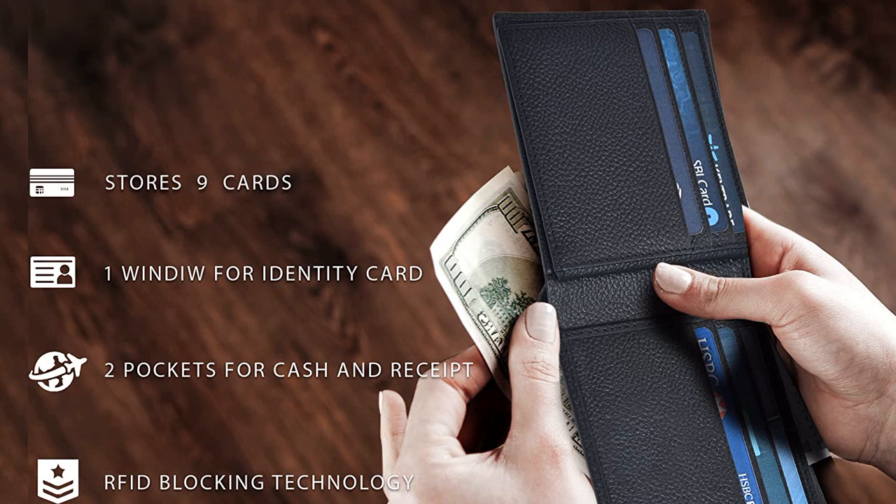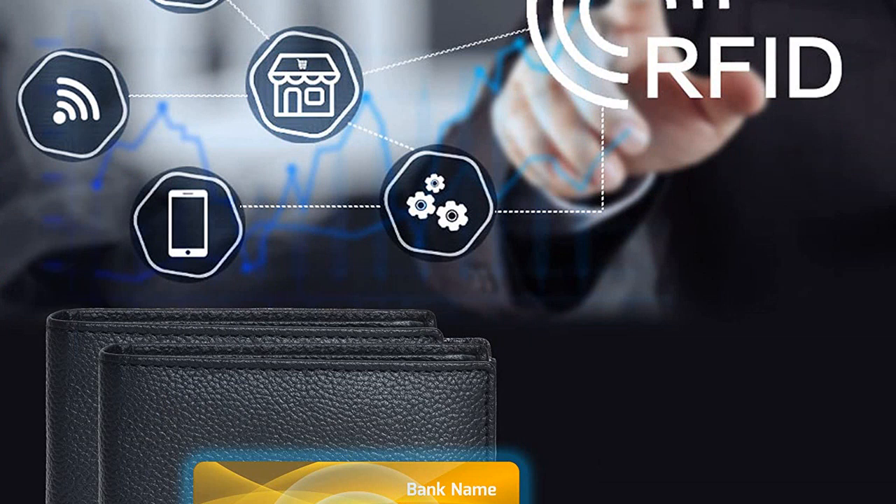It has 1 ID window and a slim, minimalist design that fits perfectly in my front pocket. It's also very lightweight and comfortable to carry around. I'm very pleased with my purchase and would highly recommend it to anyone looking for a stylish, high-quality wallet.